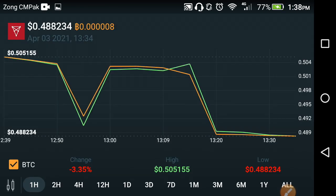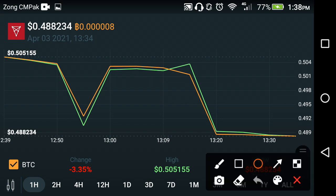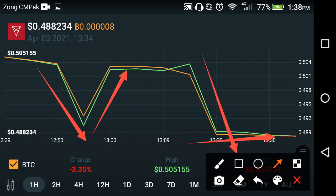First of all, let's look at the last one-hour price prediction. As you can see now on the screen, this is a live price prediction of the last one hour of Chelice. You can see it falls down, and after a little fall it takes a jump, then falls down again, and after falling down it gets ready for another jump.